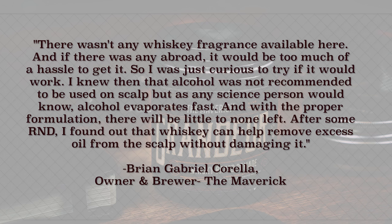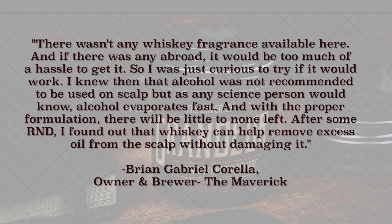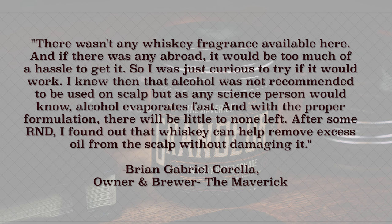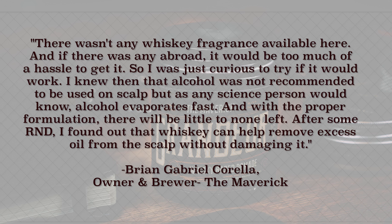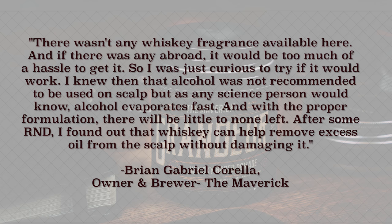There wasn't any whiskey fragrance available here, and if there was any abroad it would be too much of a hassle to get it. So I was just curious to try if it would work. I knew then that alcohol was not recommended to be used on scalp, but as any science person would know, alcohol evaporates fast, and with the proper formulation there will be little to none left. After some R&D, I found out that whiskey can remove excess oil from the scalp without damaging it. So the alcohol is designed to pretty much evaporate when it comes time for you to style — it evaporates in the brewing process. But really, how does this all work and how does that whiskey actually affect the product? We're going to get a closer look right now.